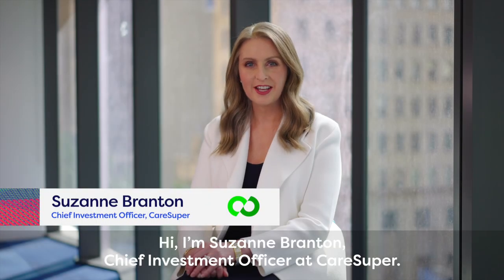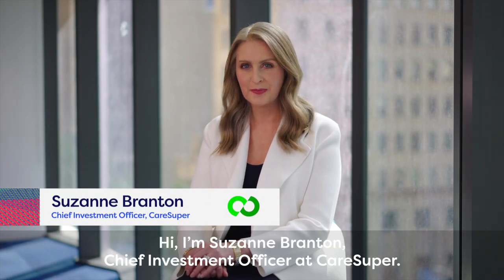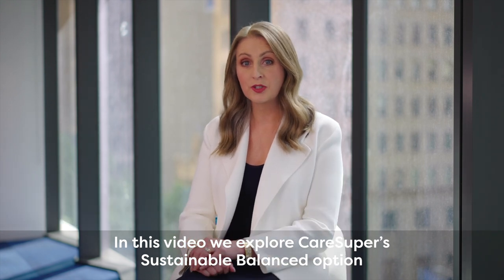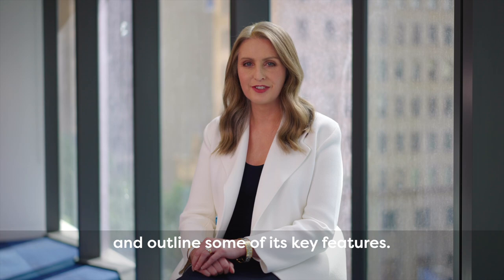Hi, I'm Suzanne Branton, Chief Investment Officer at Caresuper. In this video, we explore Caresuper's sustainable balanced option and outline some of its key features.